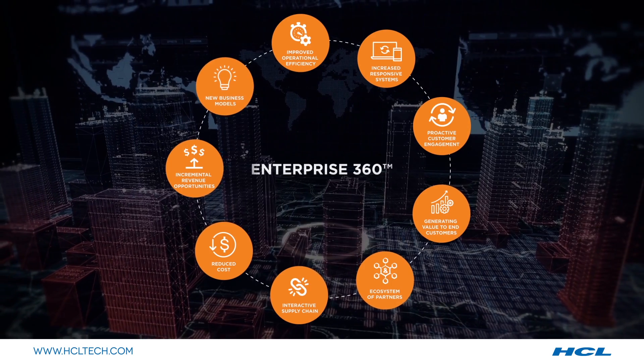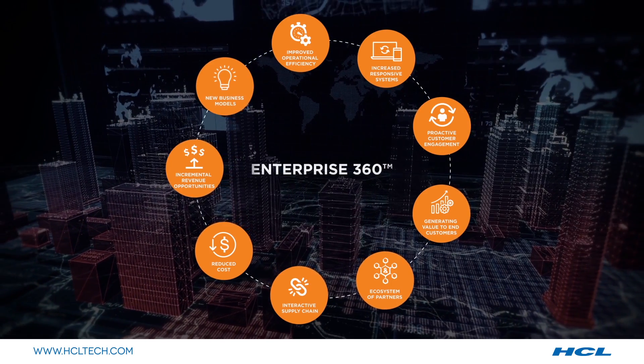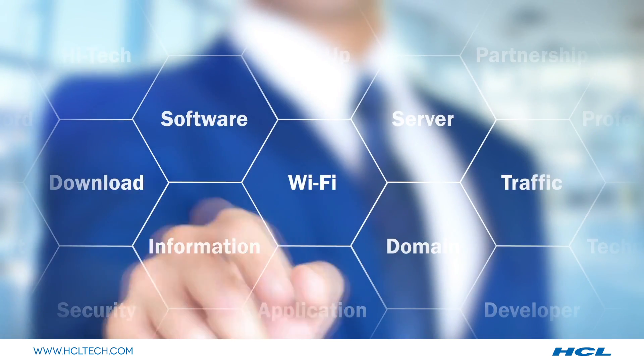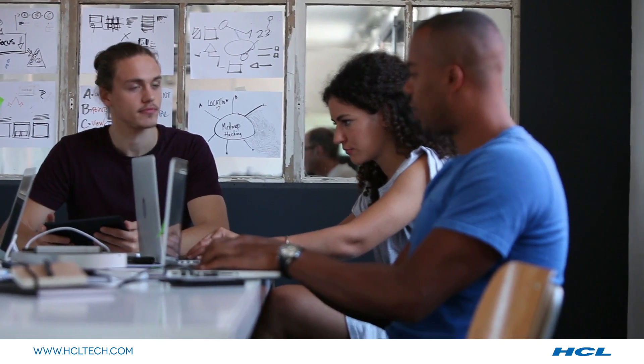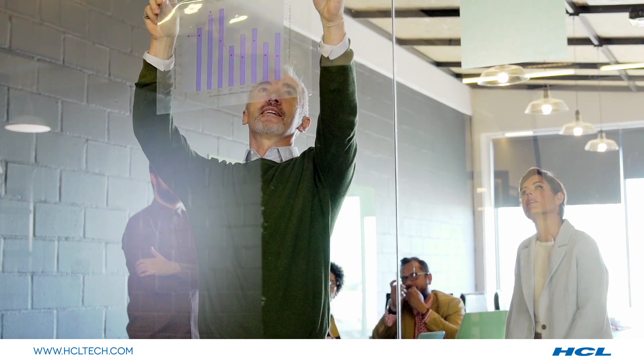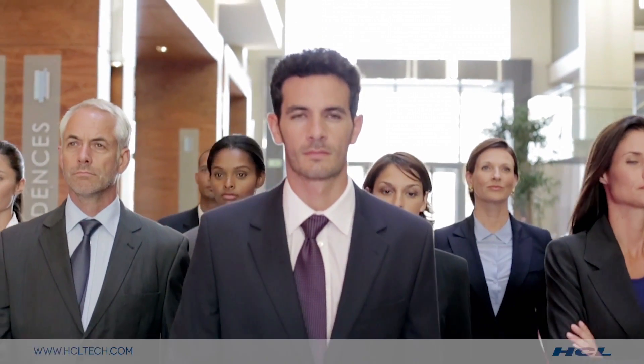In addition, leverage unparalleled benefits of Enterprise 360. Come be a part of our ecosystem where more than 200 leading manufacturing and IT companies trust HCL for reshaping their strategies and converting possibilities to reality.